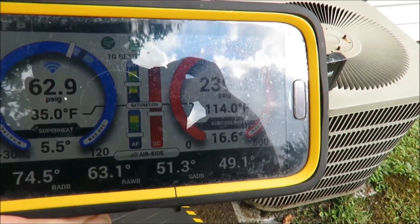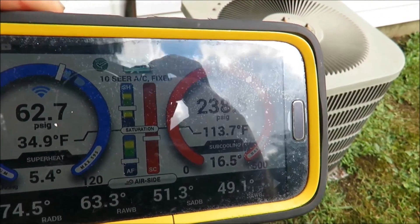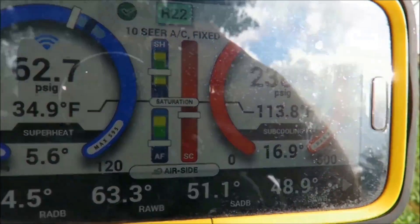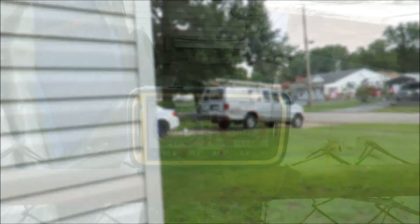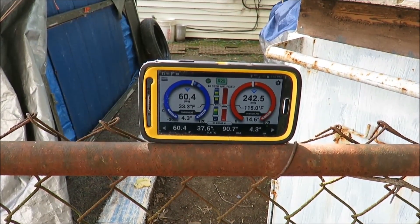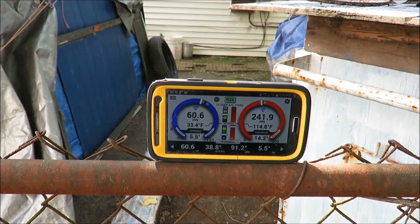Alright guys, we've got the old Goodman hooked up here — two and a half ton — got my iConnect all hooked up and ready to rock. We're going to give it a few minutes and get right back with it. We've got the hookup with our iConnect here on our Goodman two and a half ton unit, and guys, this unit is every bit of 15 years old.